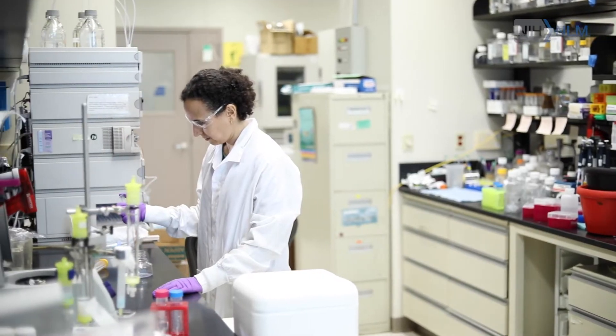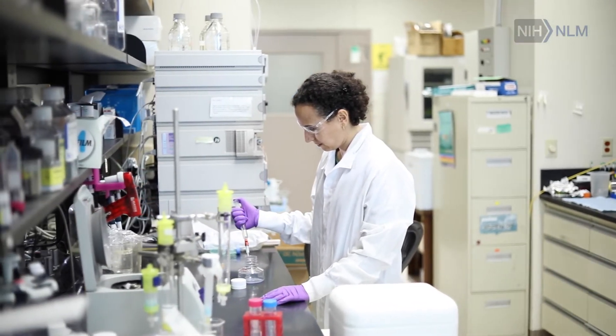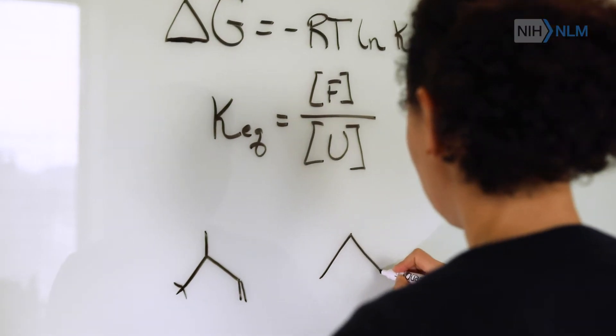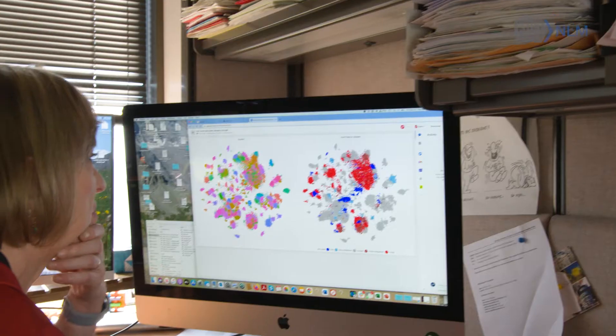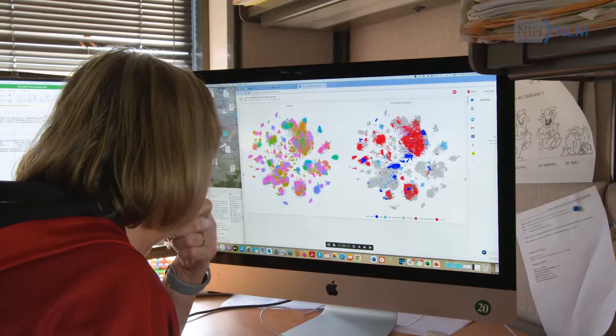Scientists working in various capacities. The research that we do uses mathematics and computer science techniques to understand truth and clinical experiences by looking at large data sets.